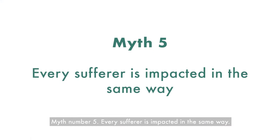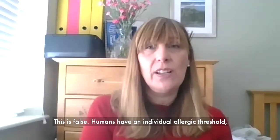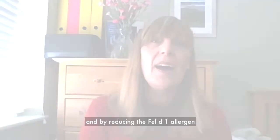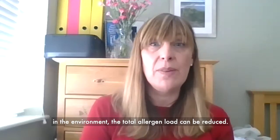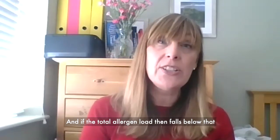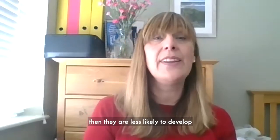Myth number five: every sufferer is impacted in the same way. This is false. Humans have an individual allergic threshold, which is the point at which they develop allergic symptoms. They reach their allergic threshold when a combination of allergen effects build up. By reducing the Fel D1 allergen in the environment, the total allergen load can be reduced. If the total allergen load falls below that individual's allergic threshold, they're less likely to develop allergic symptoms.